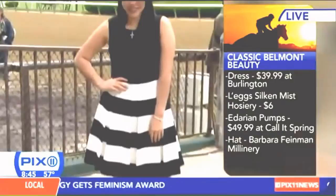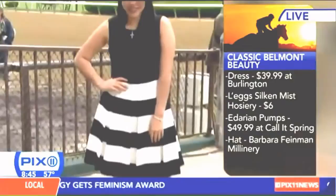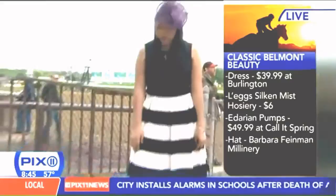The dress is only $30. She also has these amazing tights on — hosiery for legs. These are the Legs Silk and Mist hosiery, only $6 at drug stores. And I love the shoes — some really great lace detailing. These are from Call It Spring.